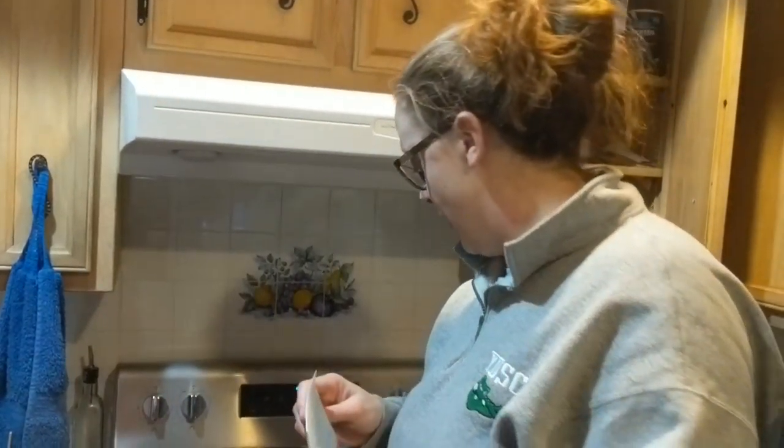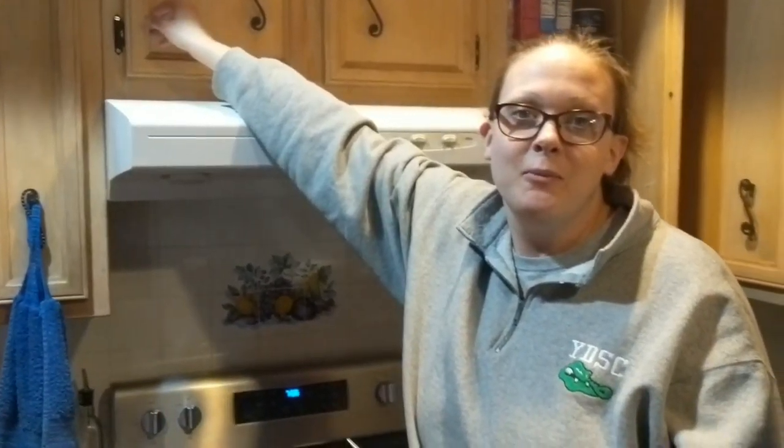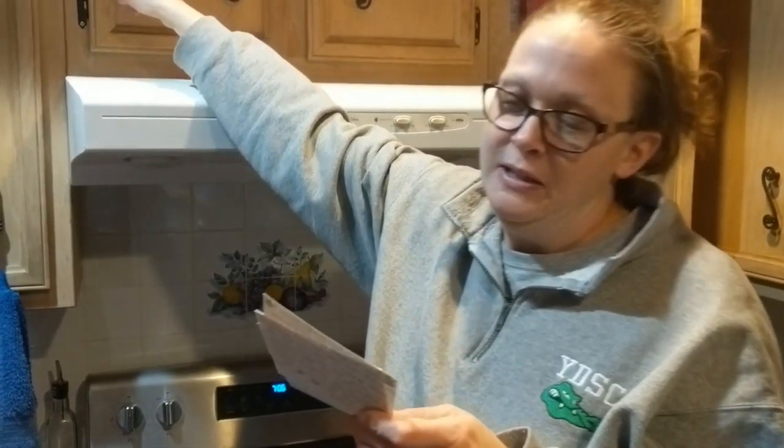I find recipes on Pinterest and that's how I make things. But that gives us an activity idea — we can make everything in this recipe box and decide to keep it or toss it. Did you know there's a movie with Meryl Streep where she did the entire Julia Child cookbook? So that'll be our new activity — make it or toss it.